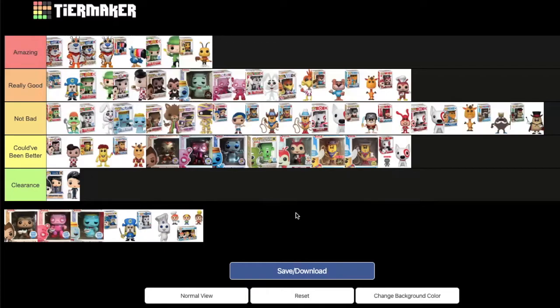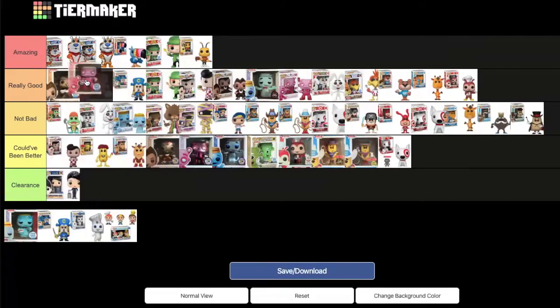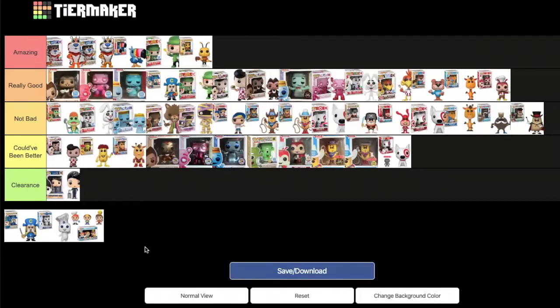The re-releases of Count Chocula, Frankenberry, and Blueberry are next. MD owns these since the originals are super expensive. They look similar to the OG ones but with a more updated look and cereal bowls in their hands. Both agree all three should go at the beginning of 'really good,' right in front of Cap'n Crunch — Count Chocula, then Frankenberry, then Blueberry.